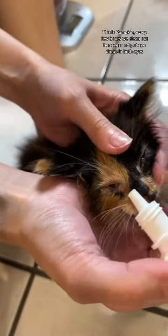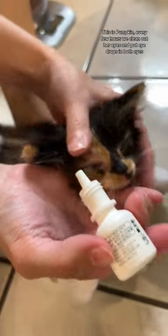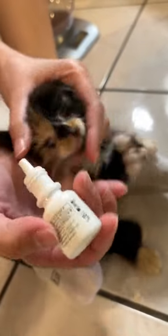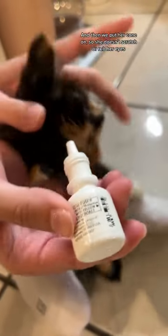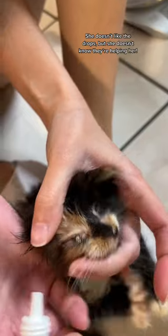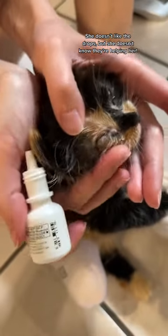This is Pumpkin. Every few hours we clean out her eyes and put eye drops in both eyes. Then we put her cone on so she doesn't scratch or rub her eyes. She doesn't like the drops, but she doesn't know they're helping her.